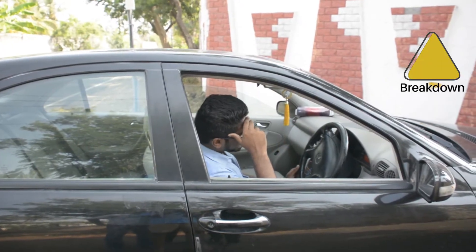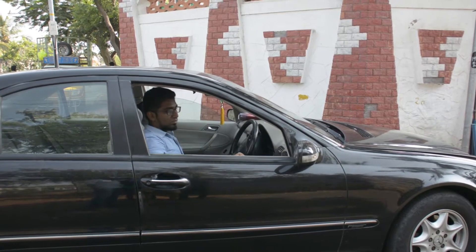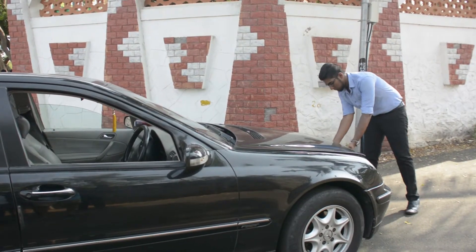But sometimes it becomes a pain, leaving you stranded and often embarrassed. Wonder what it could be like to know about the potential issue with the car, even before it becomes a nerve-wracking problem?